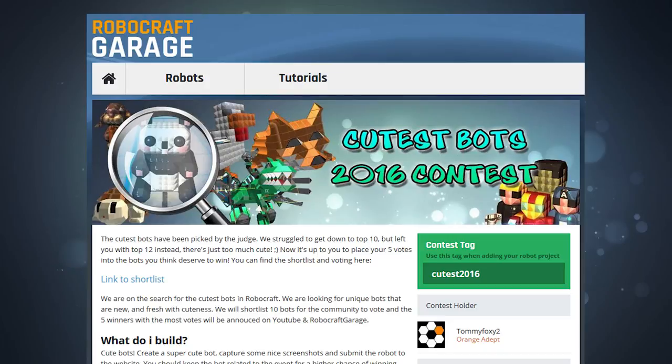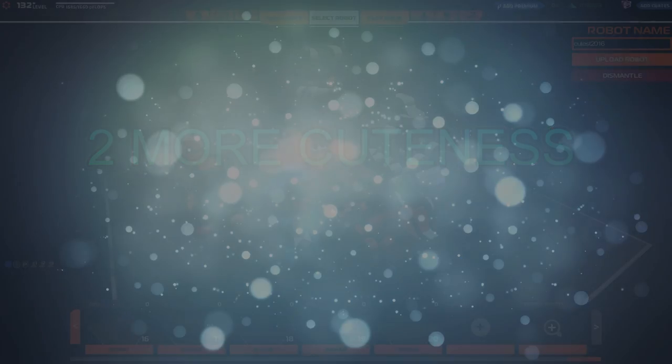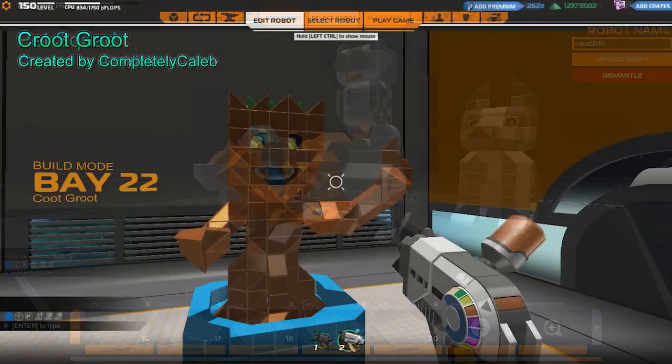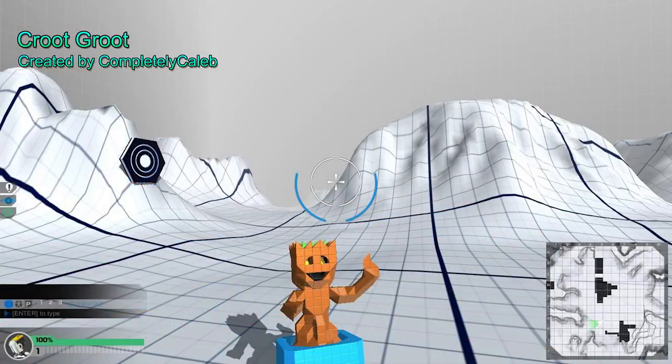I want to give a big thanks to all those who actually participated in this event. Because there were so many cute bots in the contest, we have two more honorable mentions that were close to being in the top 10 but will still be honored for their cuteness. The pet squad has a variety of cute pets ranging from breed and even a nuke. The cute Groot is one that has Guardians of the Galaxy wanting their Groot back — he just wanted to say hi with a smile.